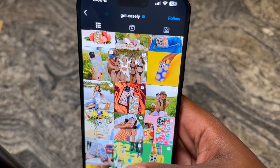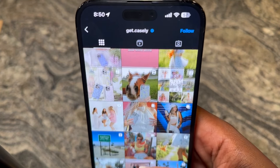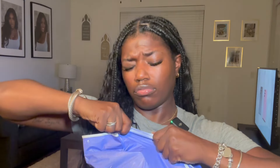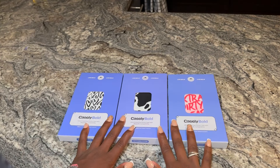They offer a lot of accessories — AirPod Max cases, AirPod cases, grippy MagSafe phone mounts, lots of different collaborations, and of course phone cases. I ordered three phone cases. Here is the packaging. The package is very secure — nobody's getting into your packages for sure.